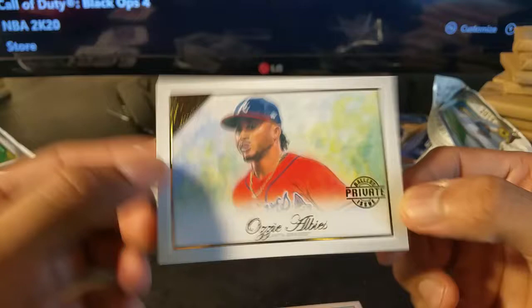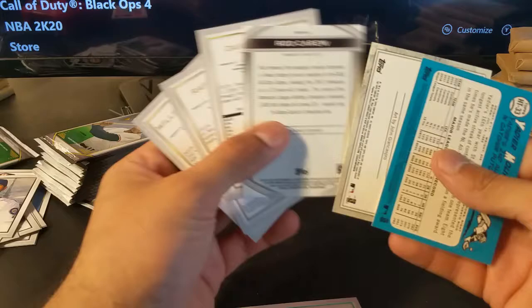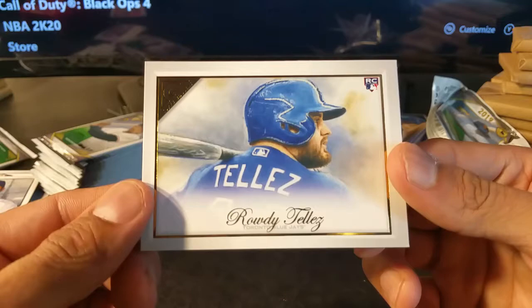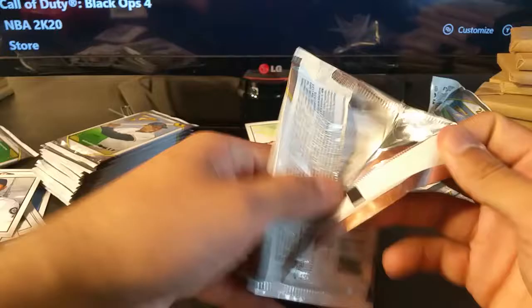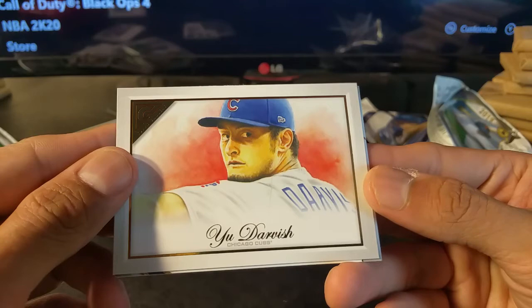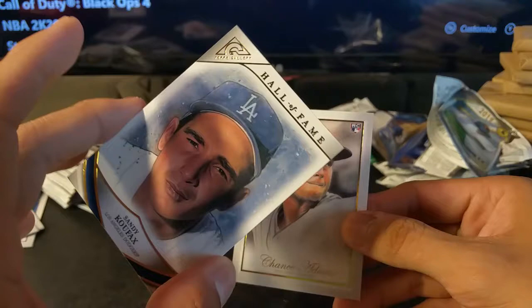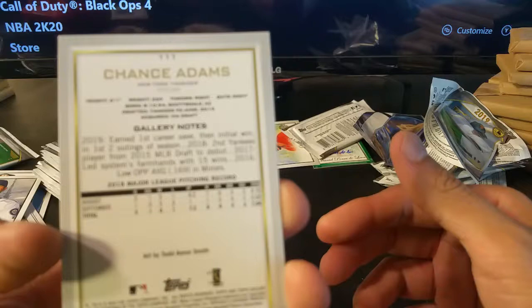I'll go back and double-check the backs of these at the end. The last one in this section is Rowdy Tellez rookie card. Ronald Acuña Jr., Max Scherzer, Yu Darvish, Hall of Famer Sandy Koufax. Insert — rookie Chance Adams, the Yankees.